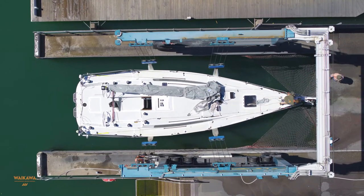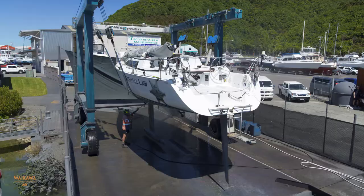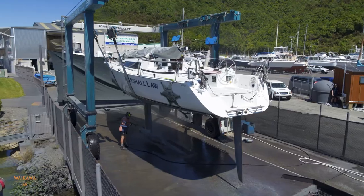Waikawa Marina also offers a 35 tonne capacity travel lift and haul out hard stand area, with a full range of vessel maintenance services available on site.